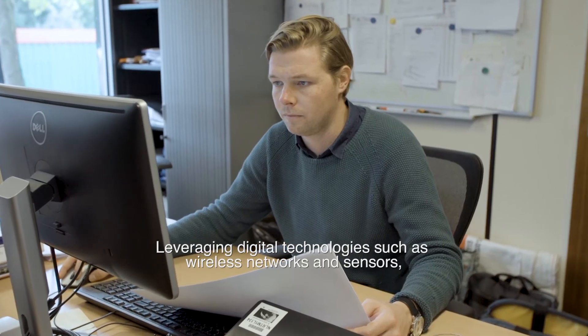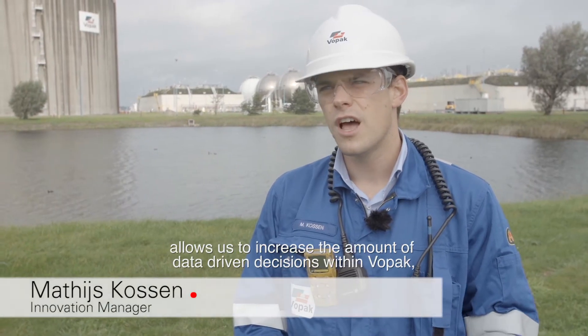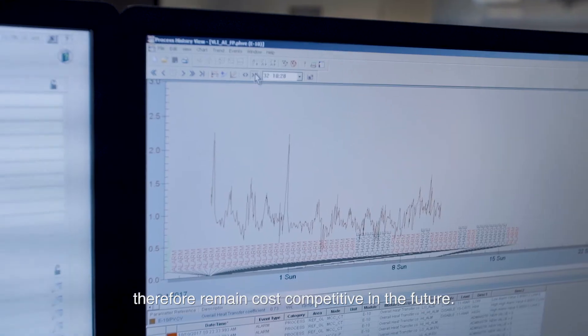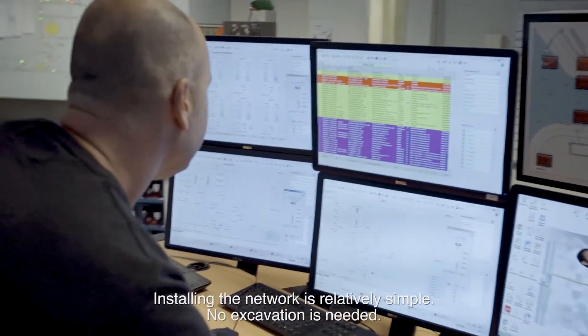Leveraging digital technologies such as wireless networks and sensors allows us to increase the amount of data-driven decisions within Vopak, and therefore remain cost-competitive in the future.